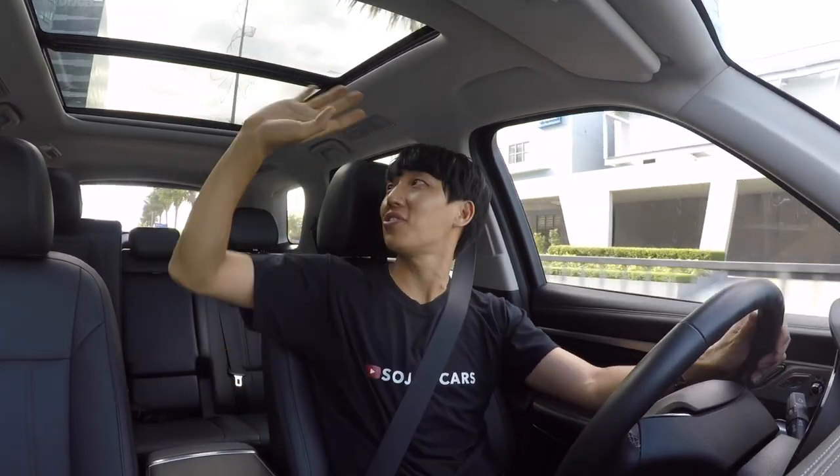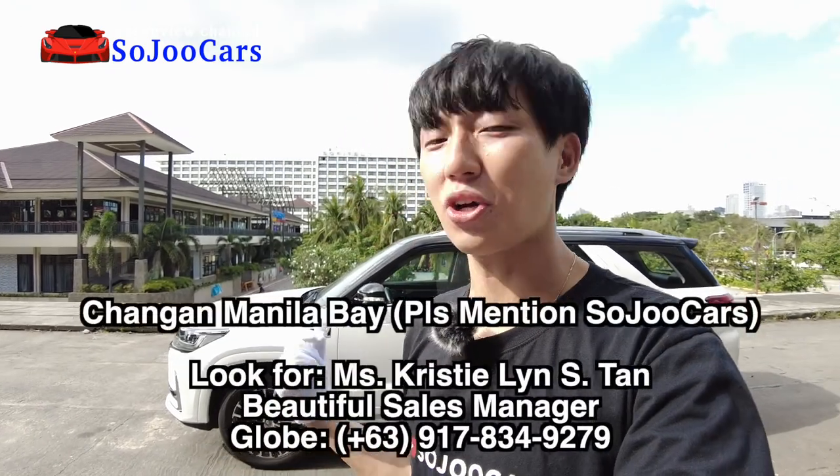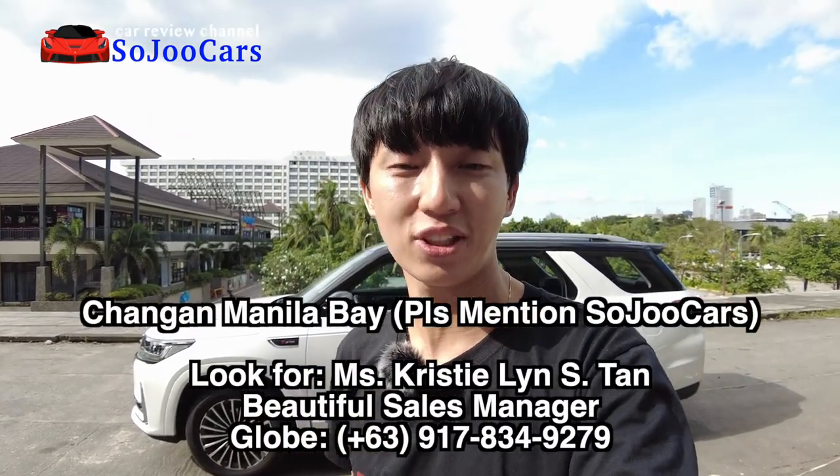This car might not be everyone's cup of tea, but if you're a fan of a good interior, unique exterior, panoramic sunroof, and a large digital display — this is it. Thank you everyone for watching this video. I hope you learned something. Please don't forget to like this video, subscribe to the channel, and contact Chang'an Manila Bay if you want to test or buy this unit. May your dreams come true, everyone. Please be safe. I'll see you in the next video.